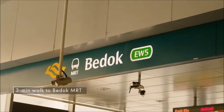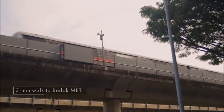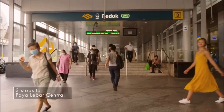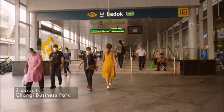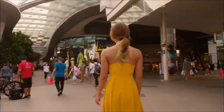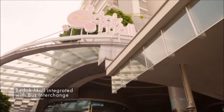Located just a three-minute walk away from the development is the integrated transport hub consisting of Bedok MRT and Bedok Bus Interchange. We are just three stops away from Paya Lebar Central and two stops from Changi Business Park. The air-conditioned Bedok Bus Interchange is also a three-minute walk away, along with Bedok Mall, where shopping, dining and lifestyle options await.